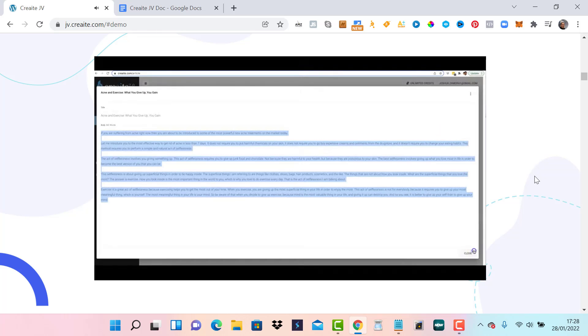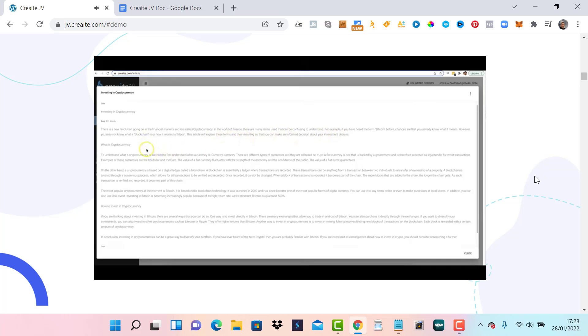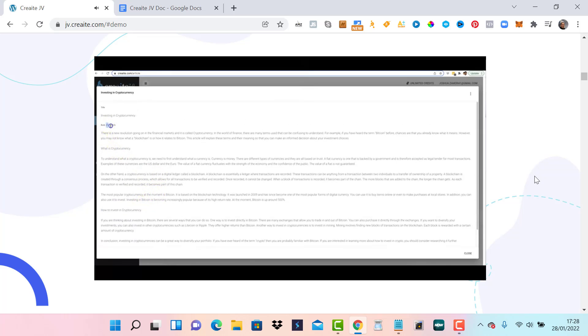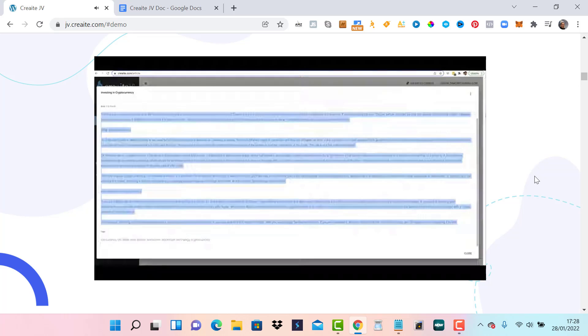Now let's look at the cryptocurrency article. 'There is a new revolution going on in the financial markets and it is called cryptocurrency. There are many terms used in finance that can be confusing — for example, if you've heard of Bitcoin, you may not know what a blockchain is or how it relates to Bitcoin. This article will explain these terms so that you can make an informed decision about your investment choices.' It covers 'what is cryptocurrency' and 'how to invest in cryptocurrency,' and it wrote 519 words in this article.